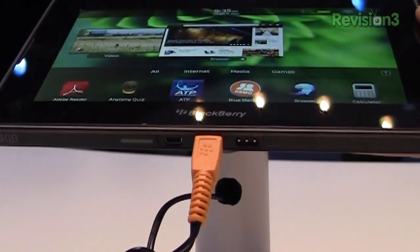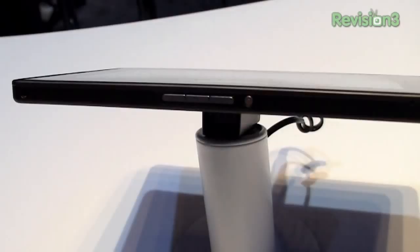On the outside, we have micro-USB and micro-HDMI. It has a charging port, but it will charge via USB as well. Stereo speakers, and on the top there are power and audio controls, and a headphone jack.